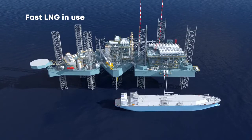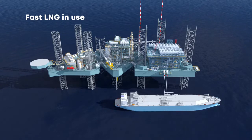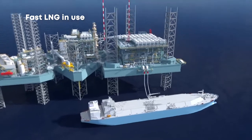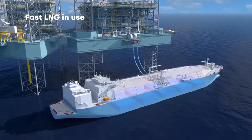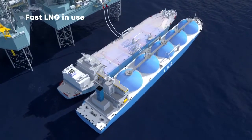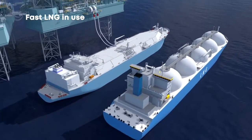The natural gas flows into the facility and it's then cleaned, processed and cooled until it becomes liquefied. This LNG is then transferred to the FSU. Once the FSU is full, the LNG is transferred to a tanker via flexible hoses. The tanker will then transport the LNG to various markets around the world.